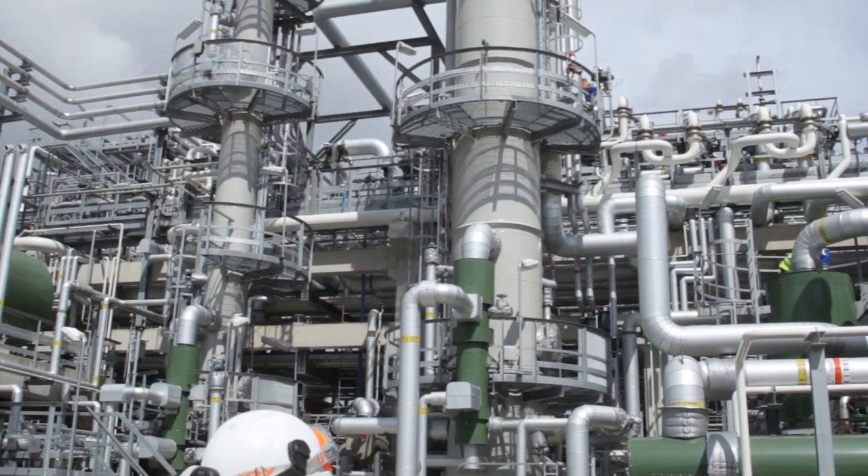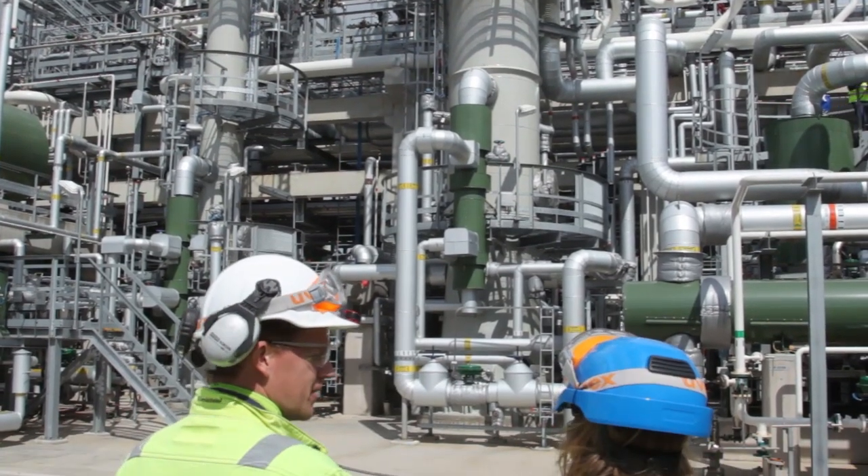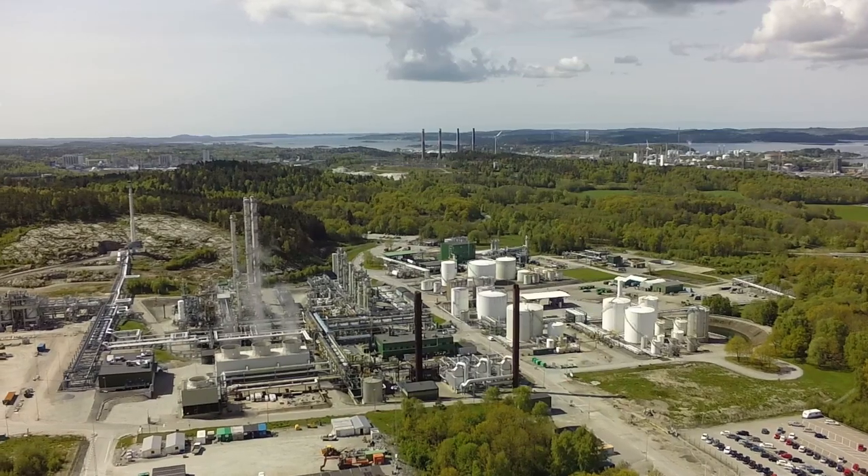What is it actually that we have done? We have built a totally new aldehyde plant on our site in Stenungsund. This is an investment that is close to 1 billion Swedish krona. We spent about two and a half years building it, and 450 man-years of engineering and construction work has gone in to build this new plant.